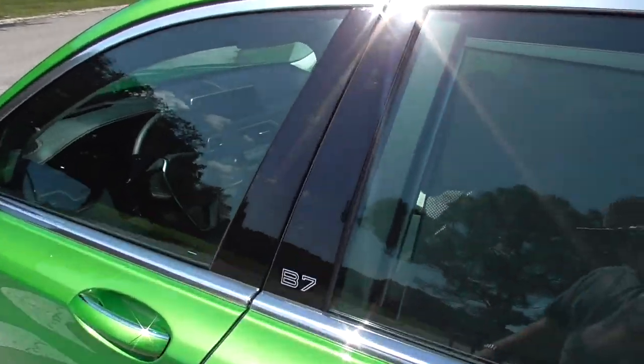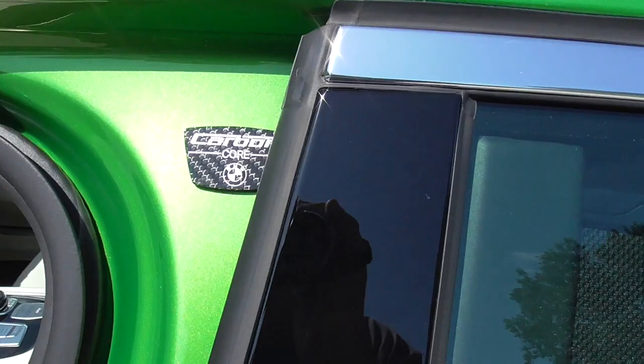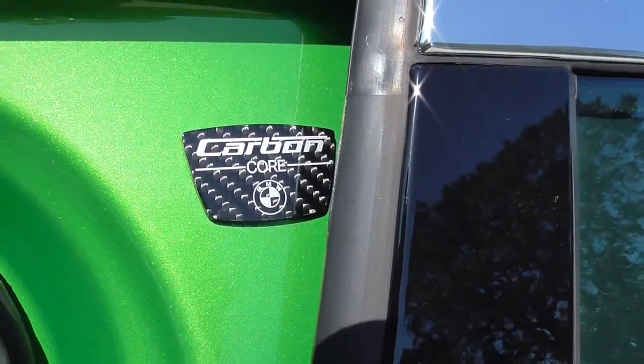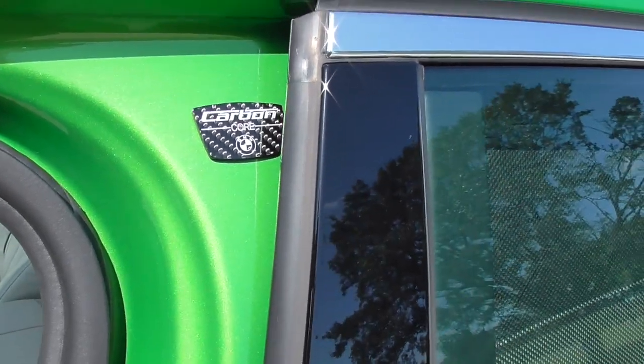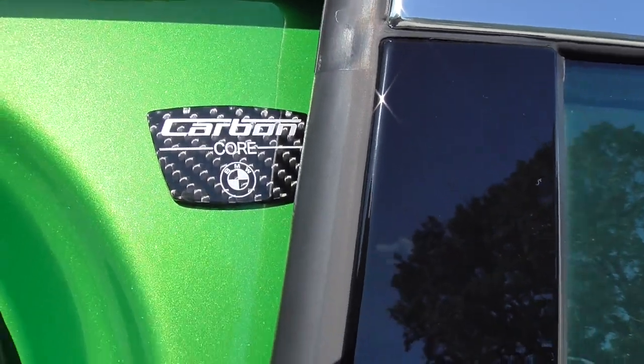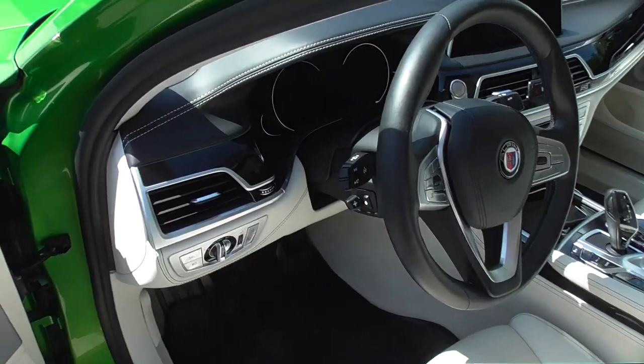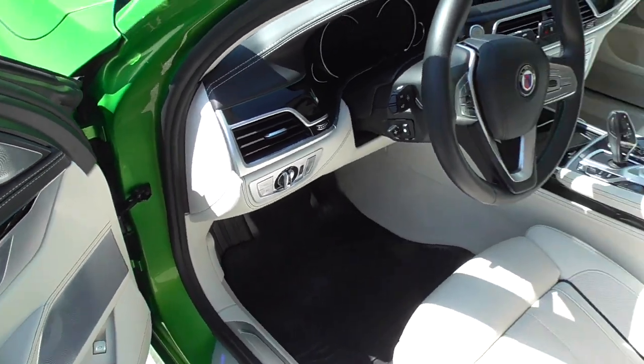Another cool thing about this car: while it's not a lot, some of the core chassis is made up of a mix of carbon fiber and aluminum. BMW calls it the Carbon Core. It's really only a small amount, but it's pretty cool and it helps somewhat lighten up this already very heavy car.